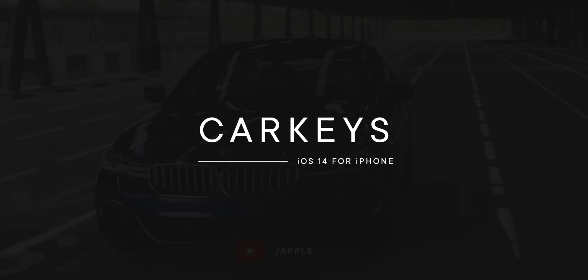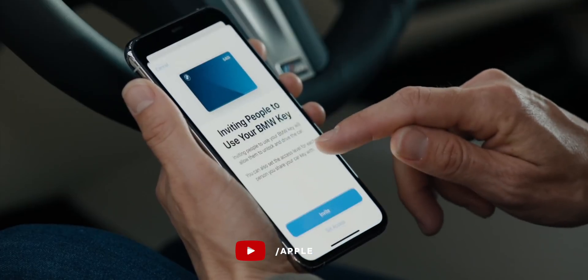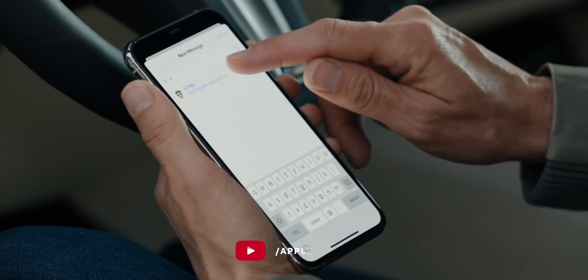Car Keys mean you can now use your iPhone to unlock and start your car by NFC tapping — well, if your car is a brand new BMW, but these features take time because the automotive industry makes Mac mini updates look positively speedy. You can share keys with people you trust over Messages and give them as much or as little access as you want, including limits on acceleration, top speed, traction, and even audio volume. There's even a power reserve feature so car keys keep working for up to five hours after your phone runs out of juice.